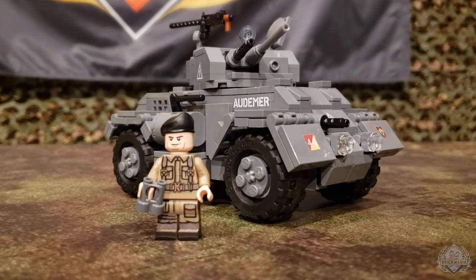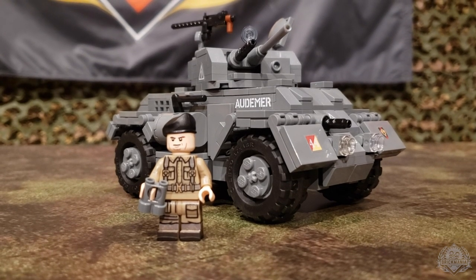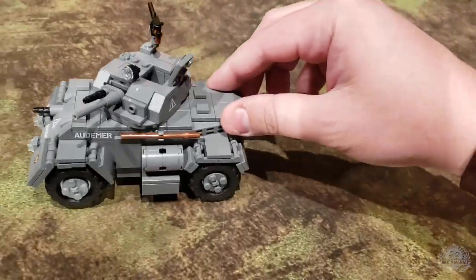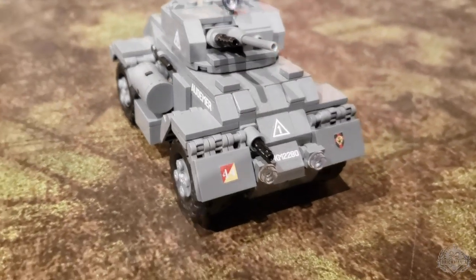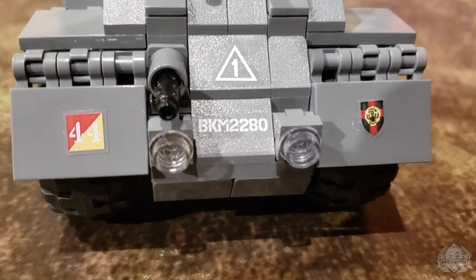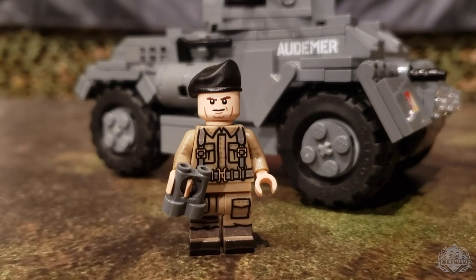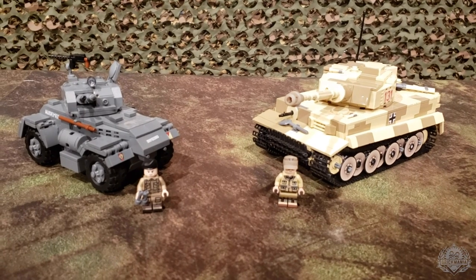Up next, we have the Staghound. Some of you may recognize it from the movie A Bridge Too Far, which if you haven't seen, I would strongly recommend. About as sturdy a build as you can get — it is a literal tank, even though it's an armored car. A variety of stickers in this kit to go in either British designation or Belgian. Elevating and depressing gun, opening hatch — pretty standard. Checking out the minifig — this is a super awesome figure. So there you have it.